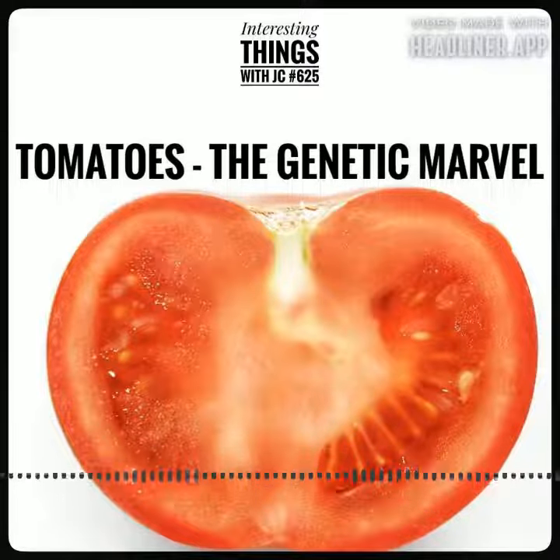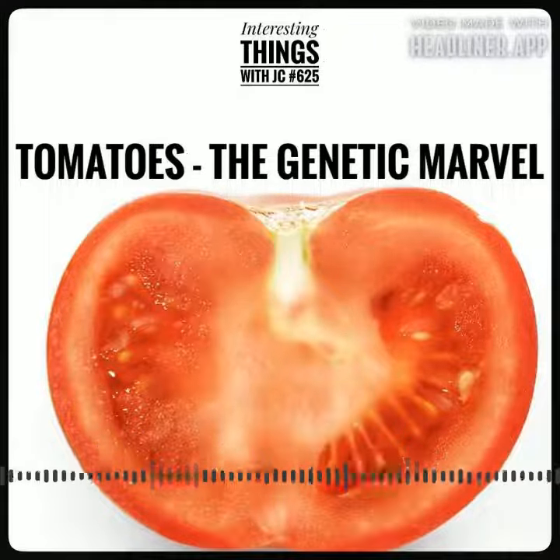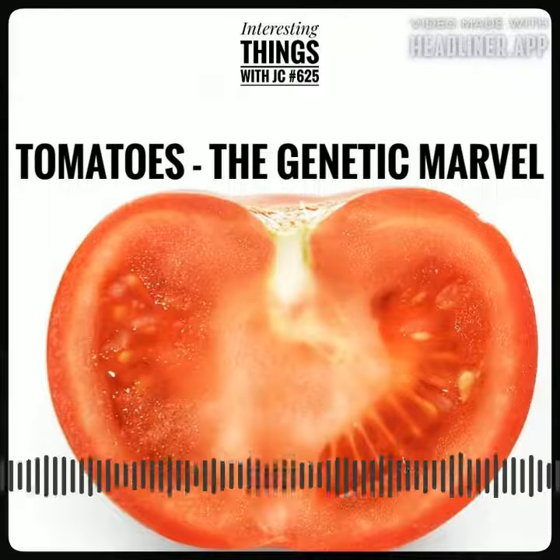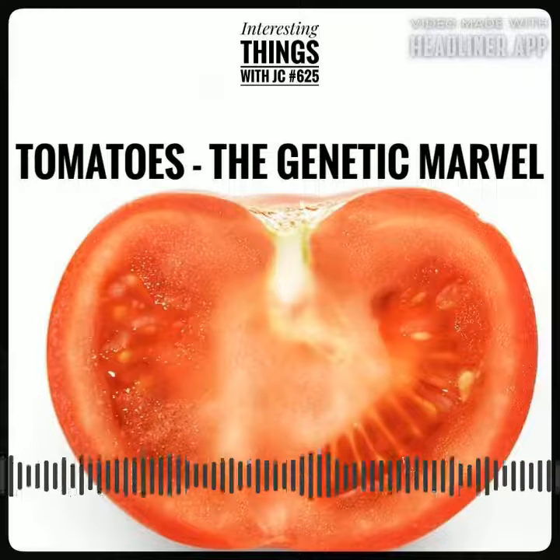With a staggering 31,760 genes to its name, the tomato proved to be a genetic powerhouse, packing a whopping 7,000 more genes than our own genetic blueprint.